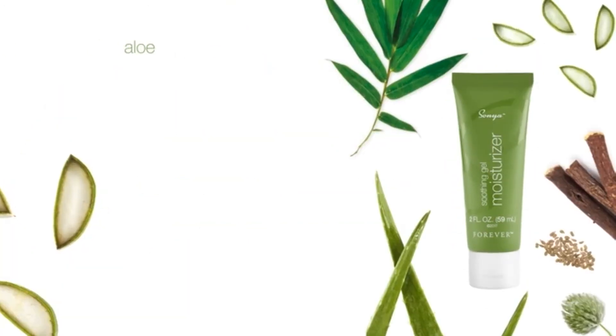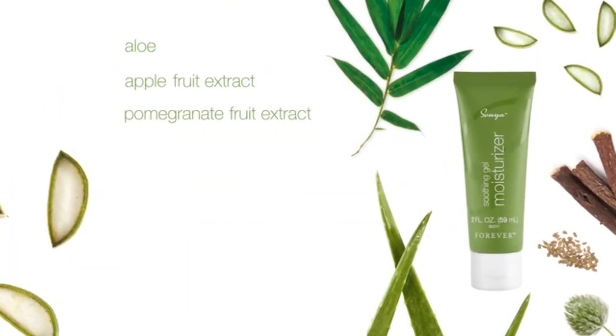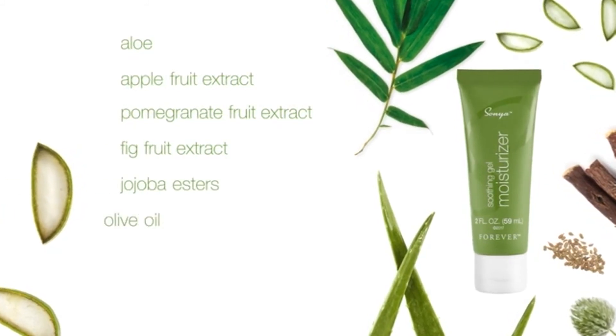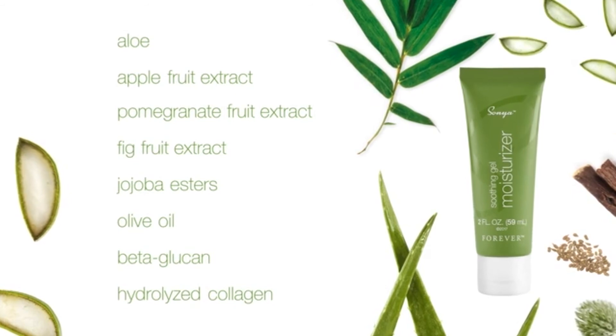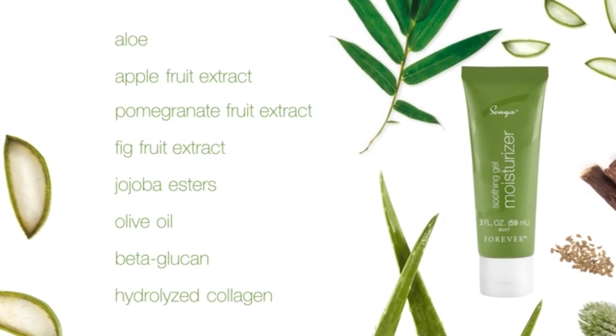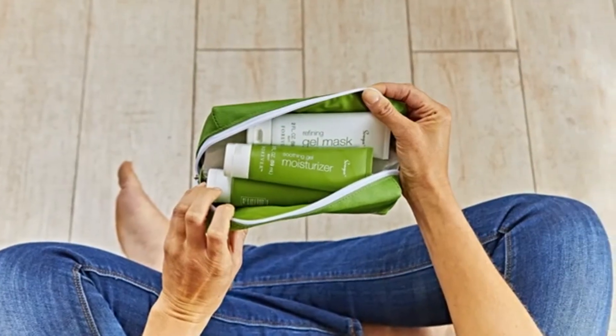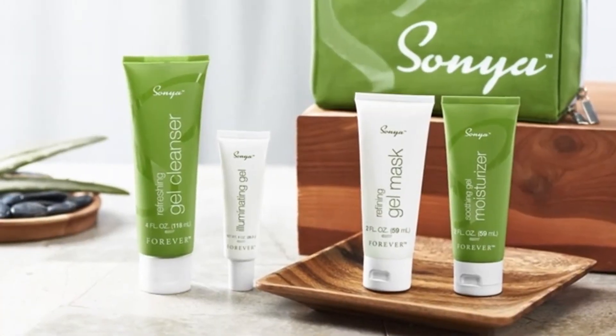With key ingredients aloe, apple fruit extract, pomegranate fruit extract, fig fruit extract, jojoba esters, olive oil, beta-glucan and hydrolyzed collagen — a scientifically advanced collagen that goes into skin where it's needed most. Combination skin has met its match with the Sonia Daily Skin Care System.